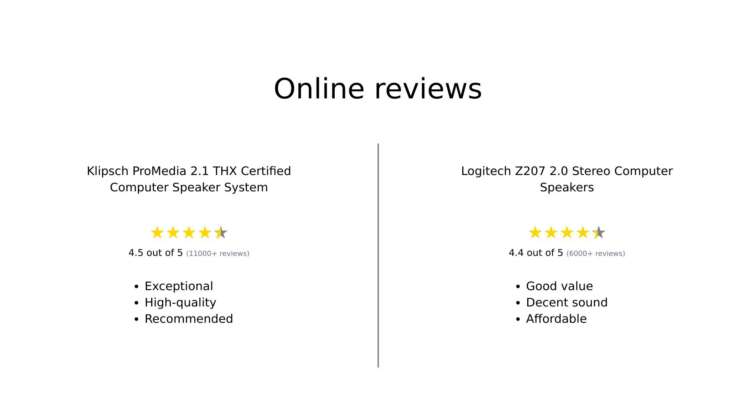Overall, the Klipsch ProMedia 2.1 system is highly praised for its exceptional sound quality and build, making it a favorite among audiophiles willing to spend a bit more. The Logitech Z207, while not as powerful, still offers great value and decent sound quality, especially for those on a budget. Both products have their strengths and cater to different user needs, making them popular choices in their respective categories.